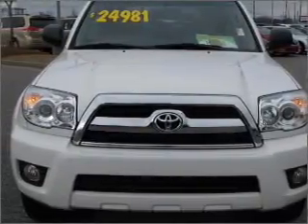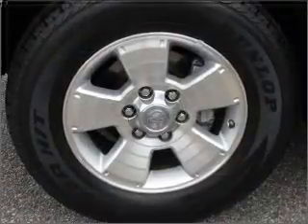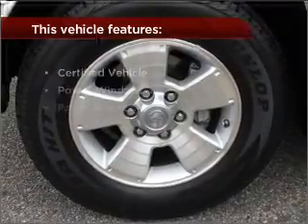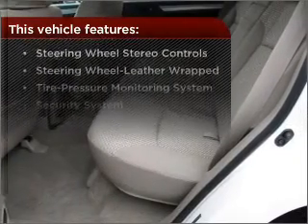Drive safer and more fuel efficient with the cruise control. Enjoy the ability to tilt your steering wheel to a comfortable angle. With these additional features, these wheels will make an ordinary drive seem extraordinary.